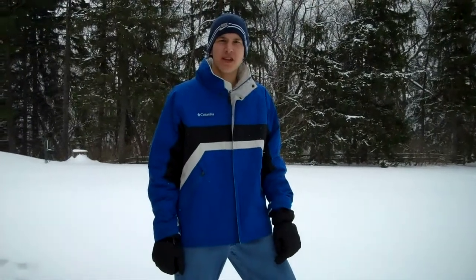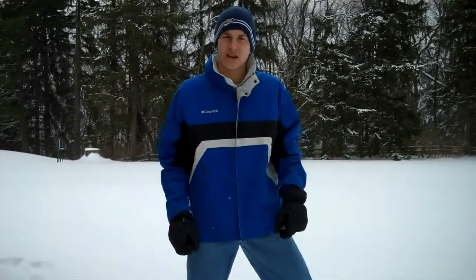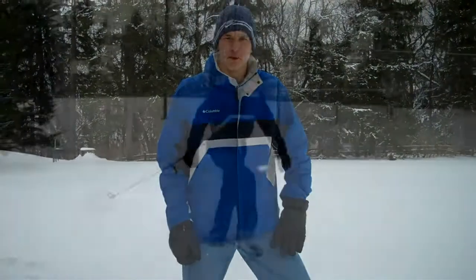Coyote Chris here for the special edition where I put myself out on the glacier to show you how to survive in case you get stuck out in the freezing cold.